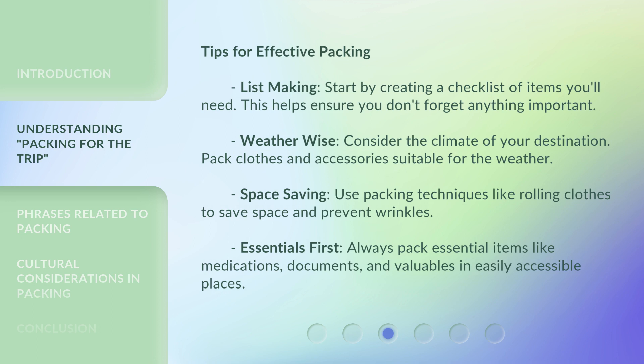Tips for effective packing. List making: start by creating a checklist of items you'll need — this helps ensure you don't forget anything important. Weather-wise: consider the climate of your destination and pack clothes and accessories suitable for the weather. Space saving: use packing techniques like rolling clothes to save space and prevent wrinkles. Essentials first: always pack essential items like medications, documents, and valuables in easily accessible places.